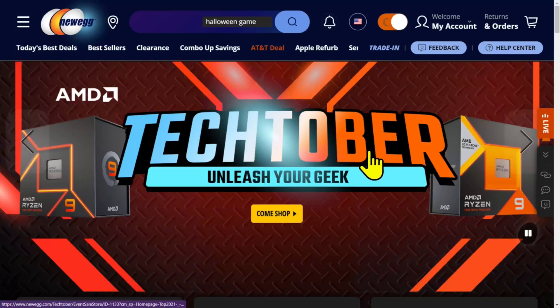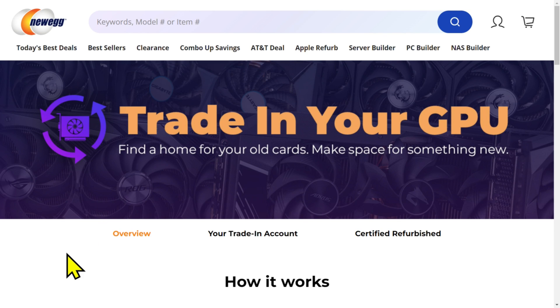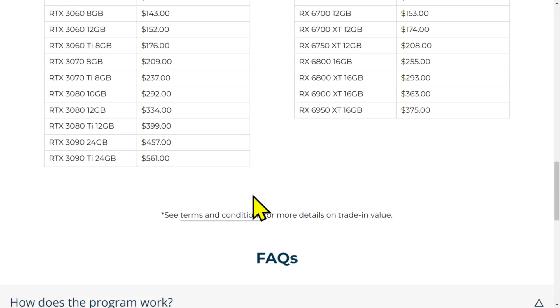I'll put the link in the video description — it's Newegg's trade-in your GPU program. Right on the top of Newegg's page is the trade-in button. This is Newegg's homepage. You hit trade-in and then boom, that's where it is.